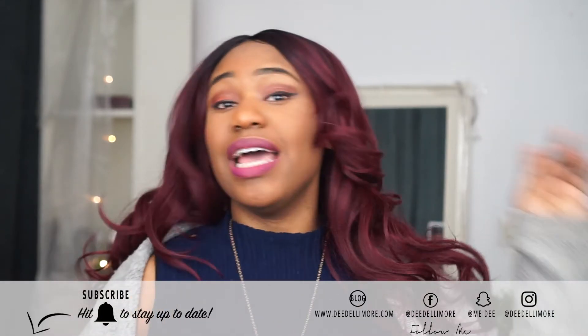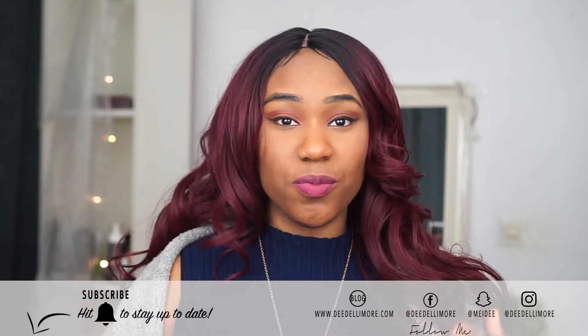This is the wig I came up with, guys, and I have to say I like it — I really like it. If you like it too and want to know more about the wig and how I got it looking like this, then keep on watching.